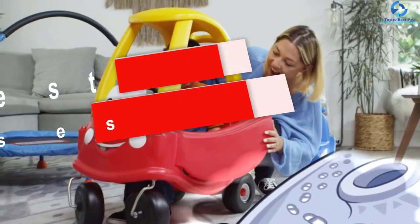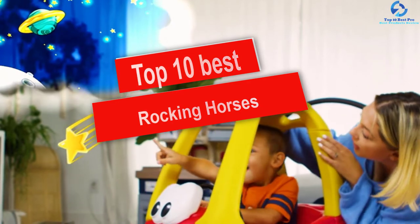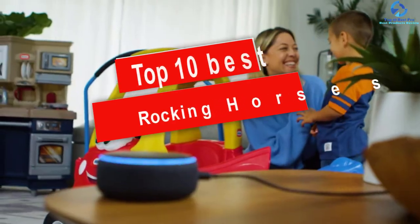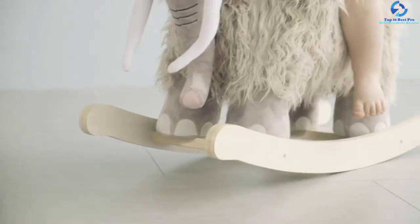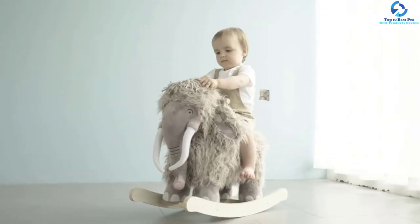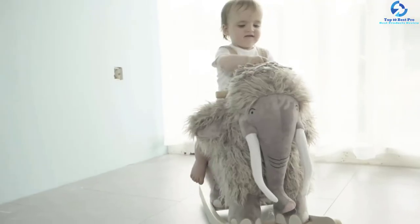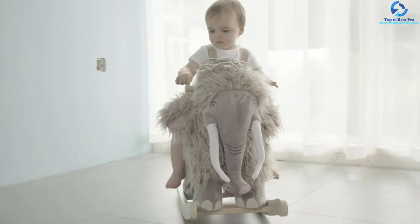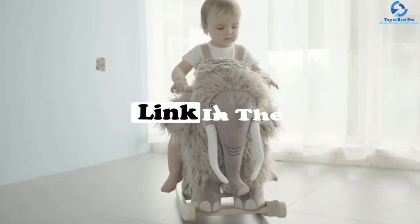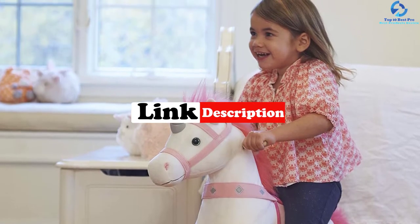Hey guys, in this video we're gonna be checking out the top 10 best rocking horses. I made this list based on my personal opinion and hours of research, and I've listed them based on quality, durability, price, and more. I've included options for every type of consumer, so if you're looking for an entry-level option or the best product money can buy, we have the product for you. If you want more information and updated pricing on the products mentioned, be sure to check the links in the description down below.